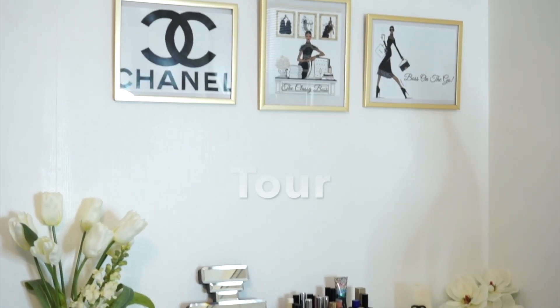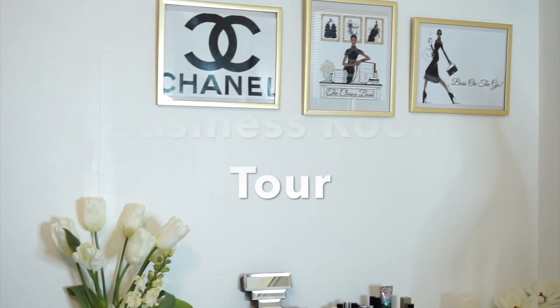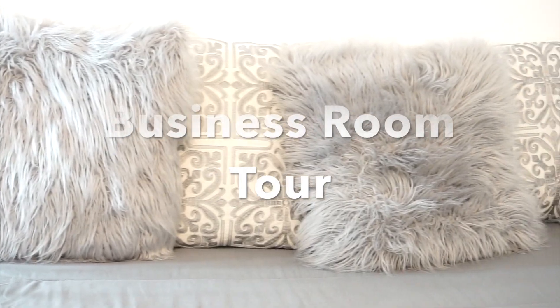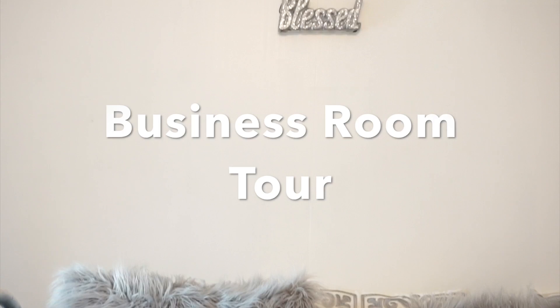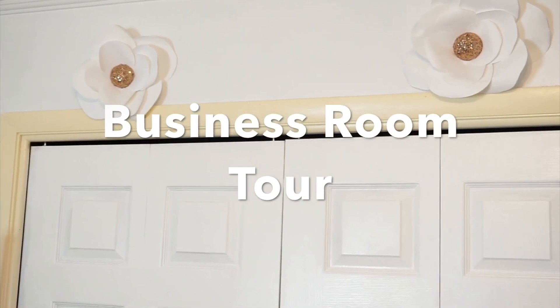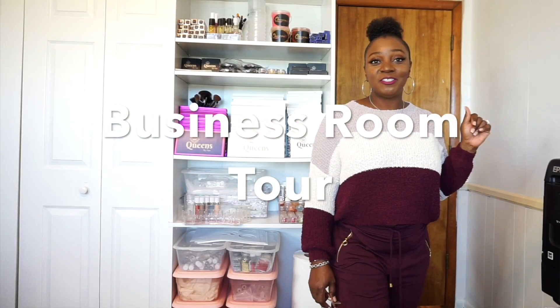Just before we get started, I wanted to give you a little overview of this room. It's not exactly 100% what I want to do with it yet — I have to take up some of the main carpeting and make a few other changes. But you guys can get some popcorn, your favorite drink, sit back, relax, and just watch this video.